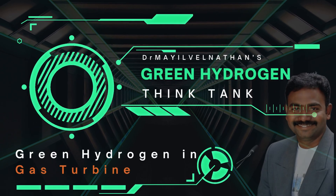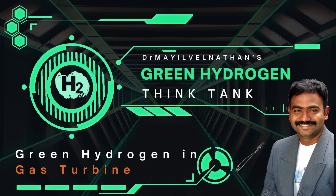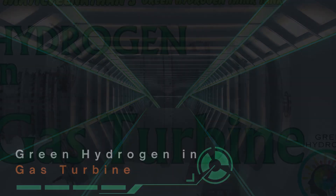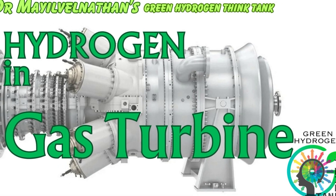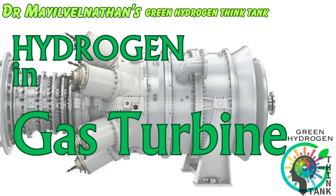Hello everyone and welcome to our Green and Clean Energy for All, Green Hydrogen Think Tank here on YouTube. Today we're excited to host a special Q&A session focused on hydrogen and gas turbines. This session is ideal for anyone interested in understanding how green hydrogen can be integrated into our sustainable energy future. Let's dive into some fundamental questions about hydrogen and gas turbines and their pivotal role in renewable energy sectors.